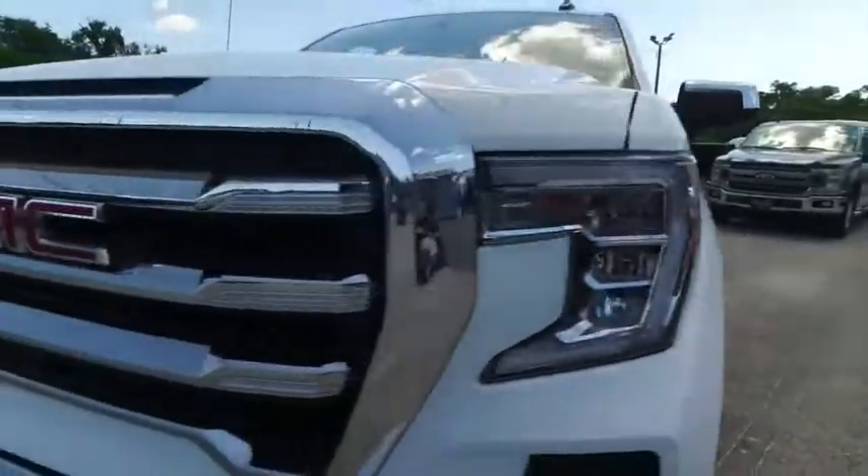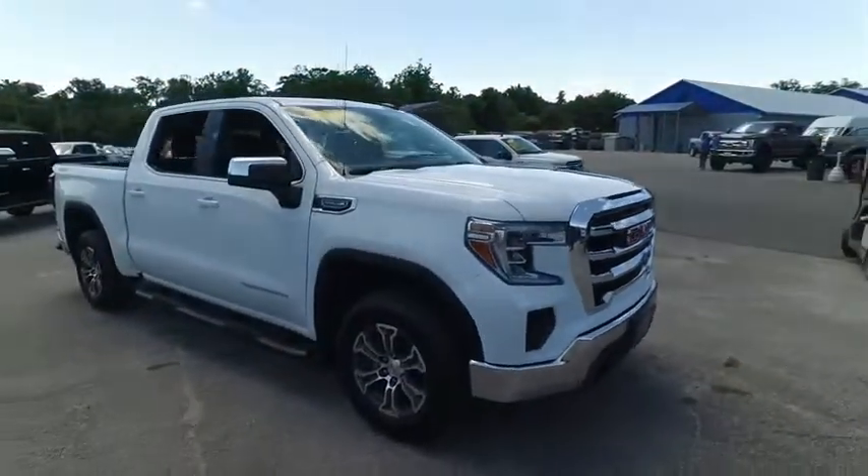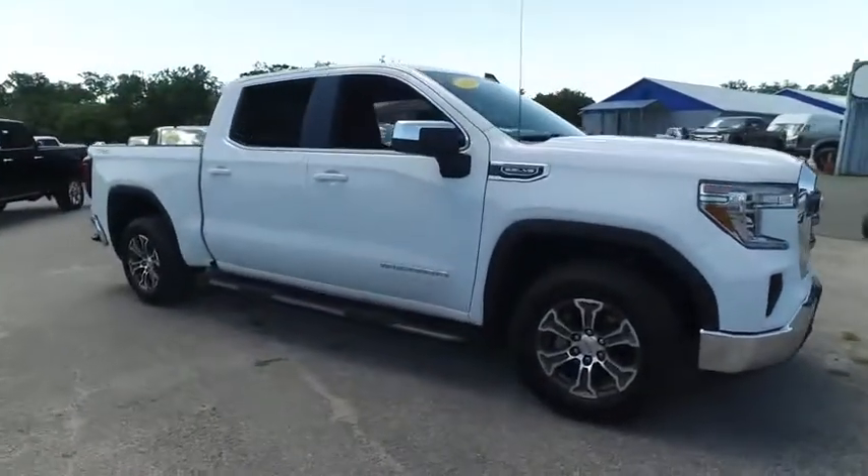Gibson Truck World — we are the king of trucks. Thank you.